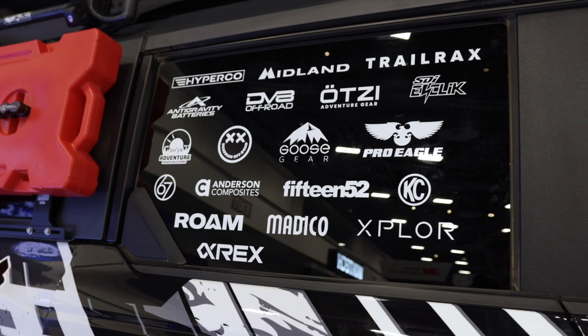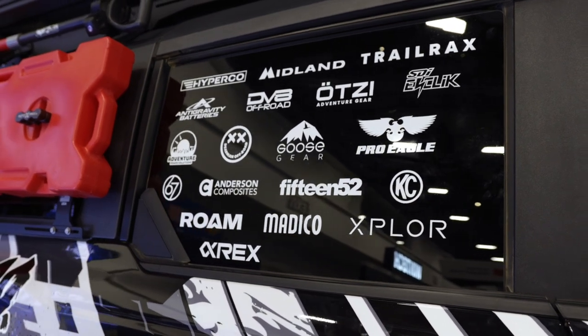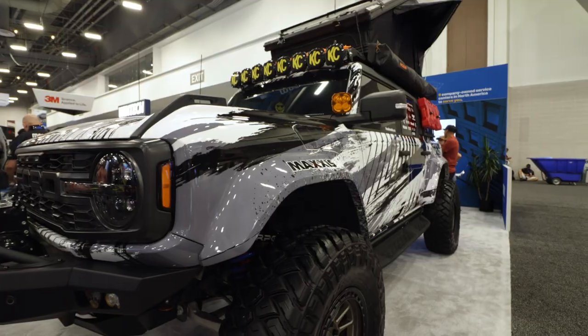We've also installed our Matteco Black Pearl nano ceramic on the side windows and front windshield to protect against UV exposure, lower the amount of heat and solar energy that enters the vehicle, and provide an aesthetic privacy feel by darkening the windows.